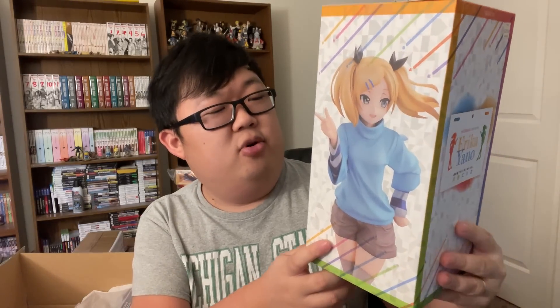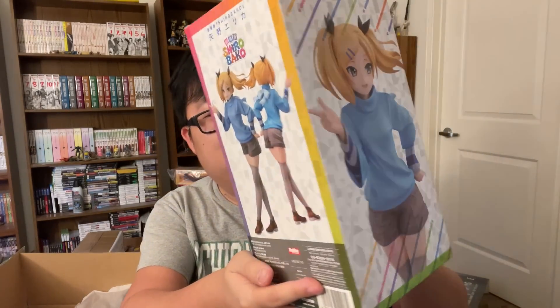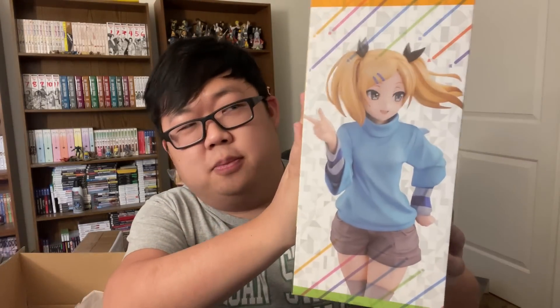This is something I specifically asked for. It's my girl Erika from Shirobako. If you haven't seen Shirobako, it's an amazing anime. And this is specifically her from the movie, which was also great. She's so perfect — they need to make more. I would love more and more Shirobako figures. She's the best.